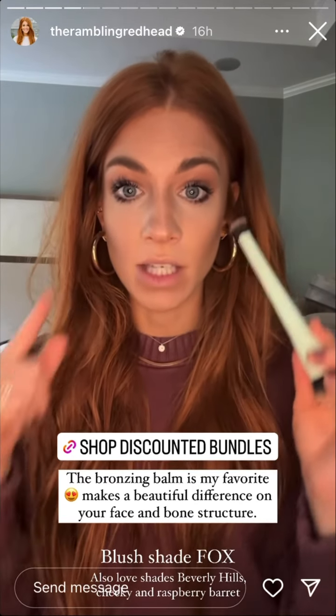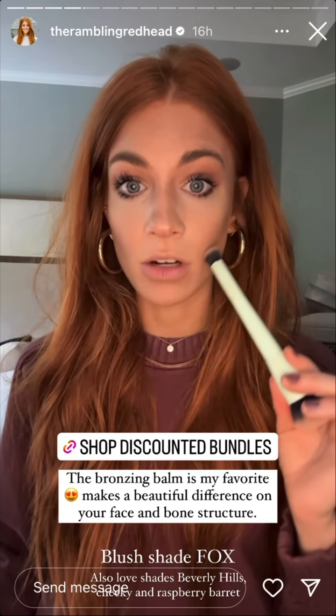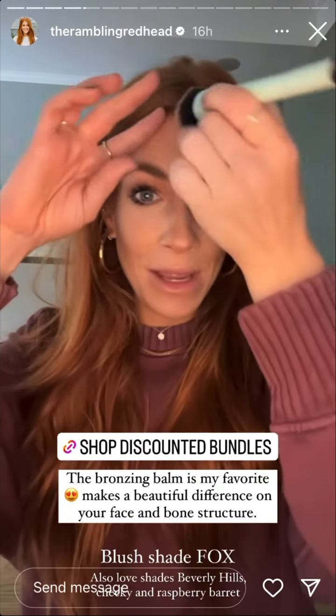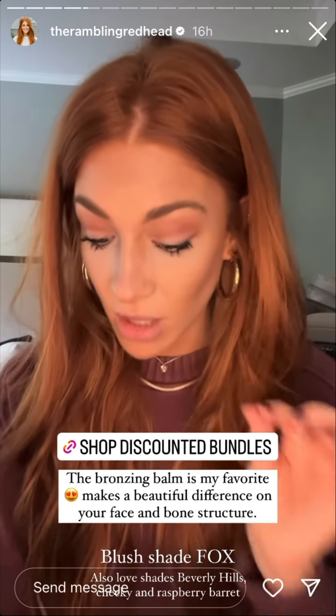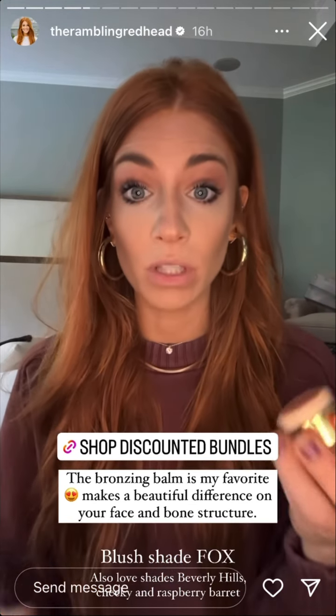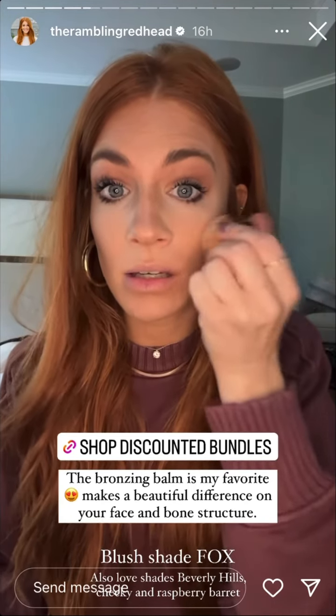What this Bronzing Balm does is give you bone structure. See this shadow right here under my jaw — that's Leo. It looks like my bottom lip is casting a shadow. I did a little up here for some warmth, and you can see the inside of my nose coming down. I love shade Leo because it has the least orange but still has a dark richness to it. Looks really pretty.